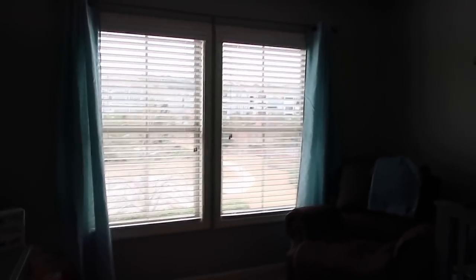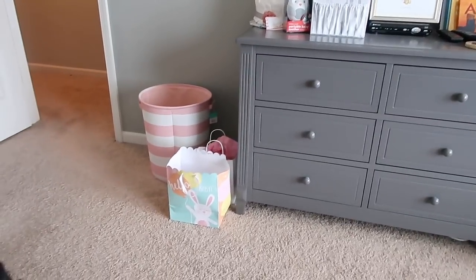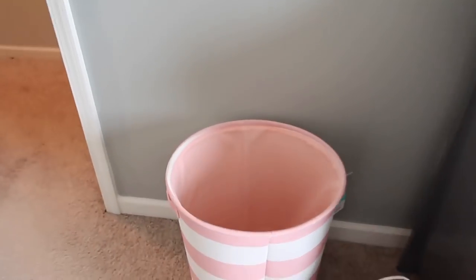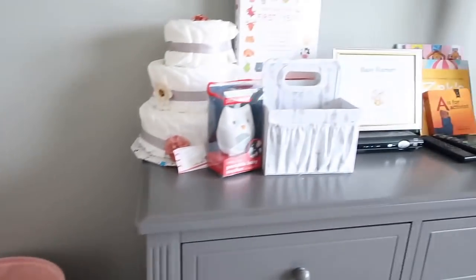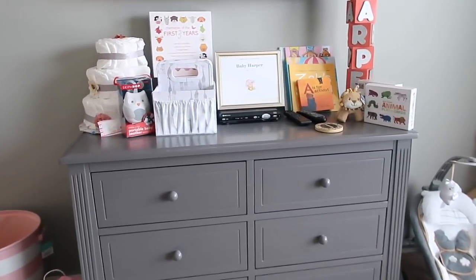These curtains right here, we actually put them up ourselves. Over here is her dresser. These are just some little bags that we had — gifts came while we were still in the hospital. This is just her hamper for dirty clothes.